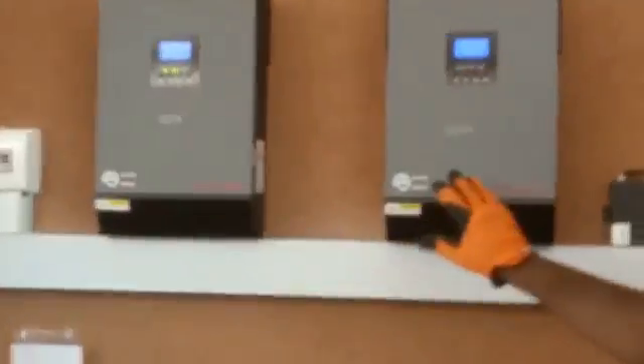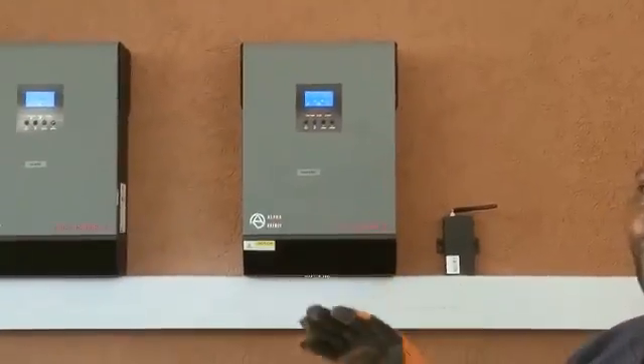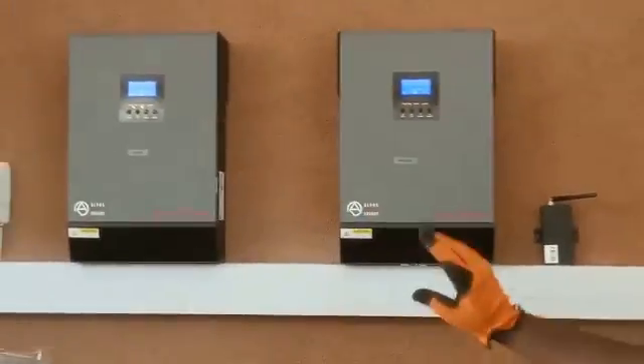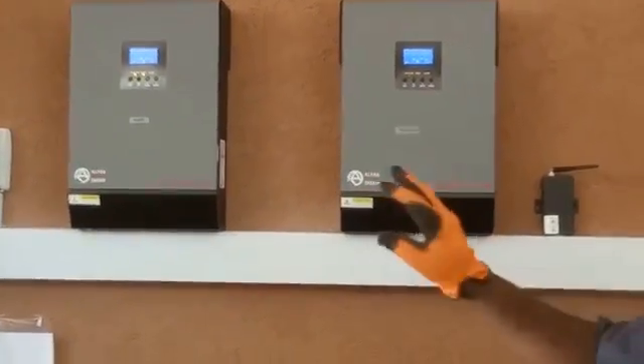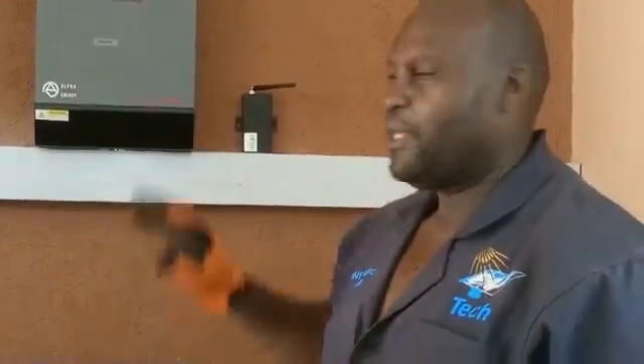This is where we have our system. As you can see, we have 12 batteries connected in a 48-volt bank. Then we have two hybrid inverters that are working together — we've configured them to work together. Each is 5 kilowatts, so together they give 10 kilowatts, powering the whole house, the guest wing, the staff quarters, and the ball hall.